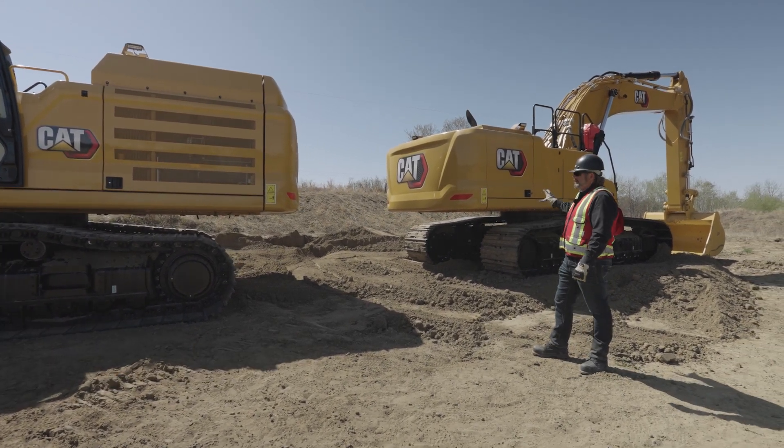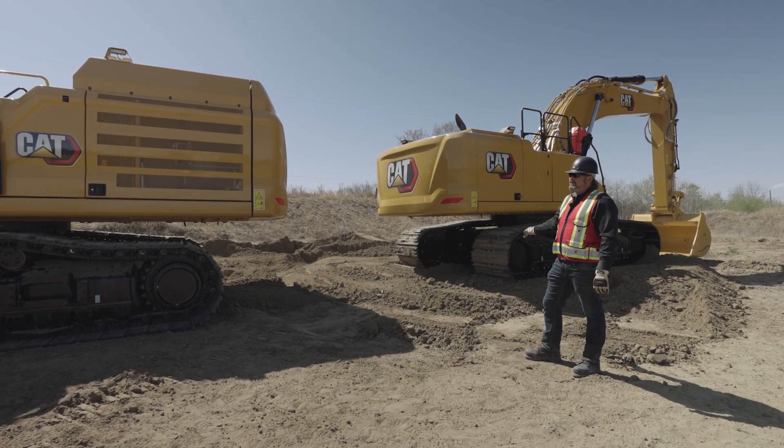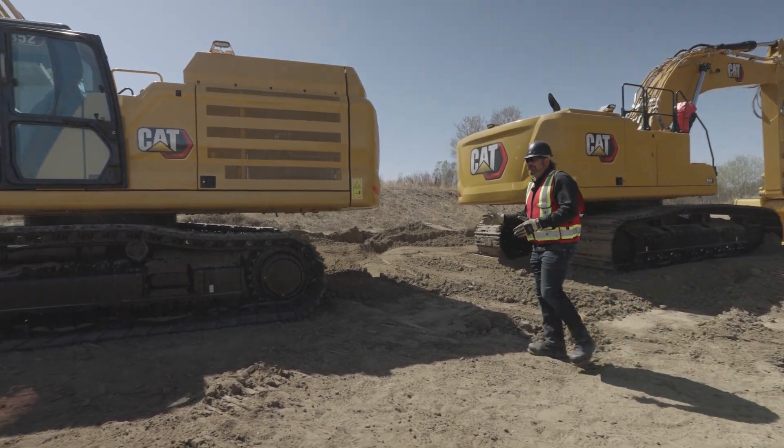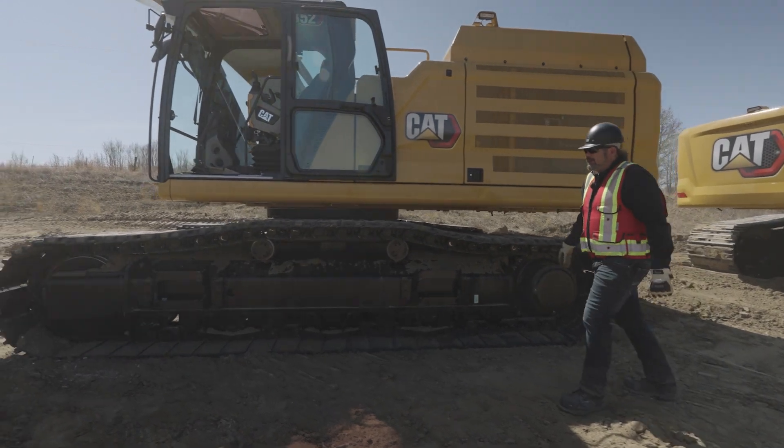We have a 350 with a 9.3 litre engine — great machine. They both have the exact same footprint on the ground. The 352 is a direct replacement for the 349 that you know and love. C13 engine — it's an absolute brute.